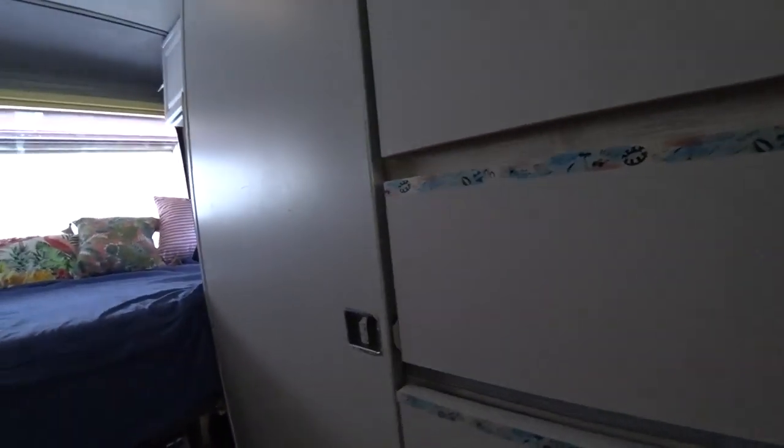There's plenty of storage, and in here is part of the brains of the organization - our solar brain, as I call it. The fuse box and all those goodies are in here. We'll be doing another video on the solar install and all that went along with that.